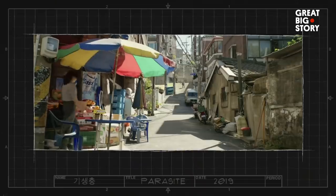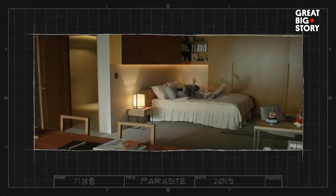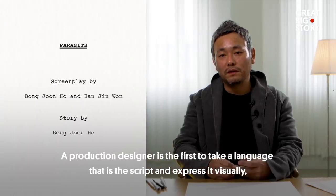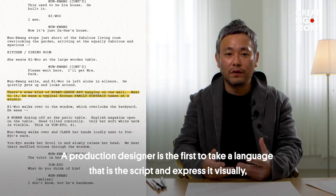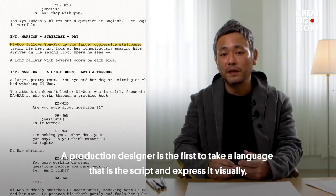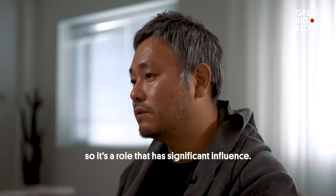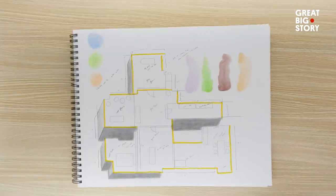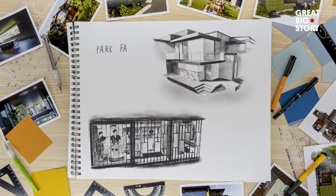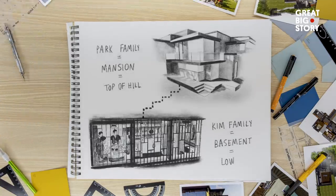This is Ha Joon Lee. As a production designer, he's the mastermind behind the iconic homes and settings in the film Parasite. Production design is more than interior design — it's telling a visual story so well, and so believably, that no one even notices that it's been done at all.